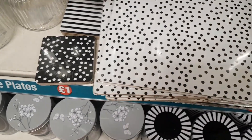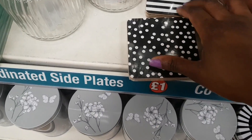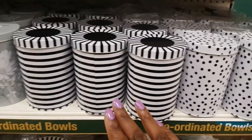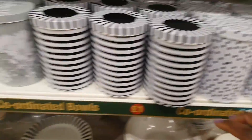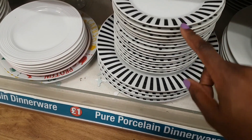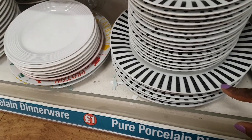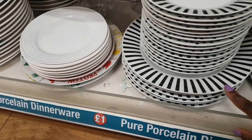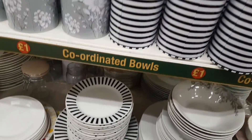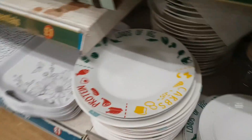At the back are the striped placemats — really loved, and possibly useful as a filming backdrop. The coordinating coasters are on the other side. There are also matching tins and matching plates in the stripe, including side plates and a big dinner plate. The spotty ones can't be spotted from here.